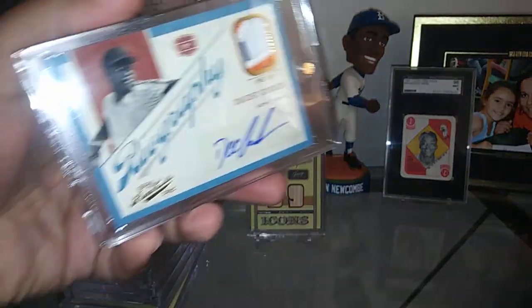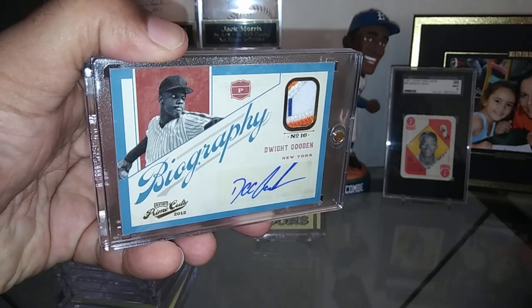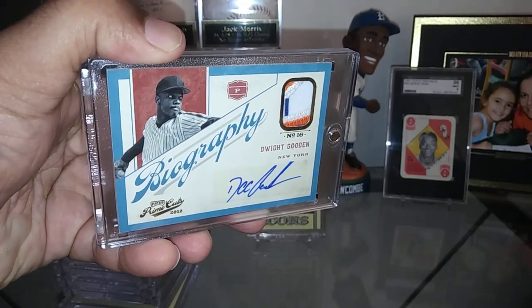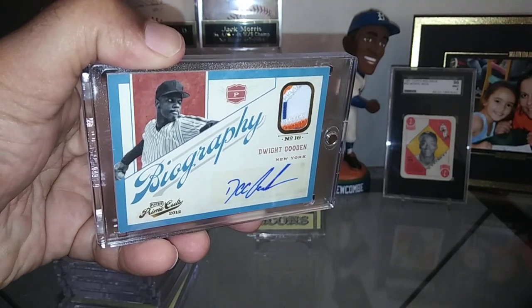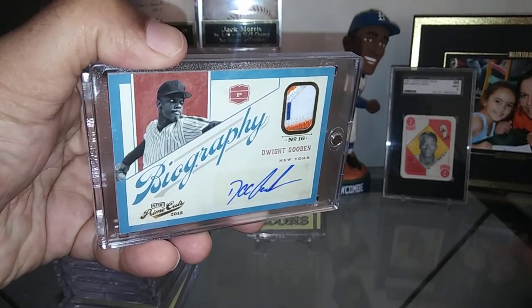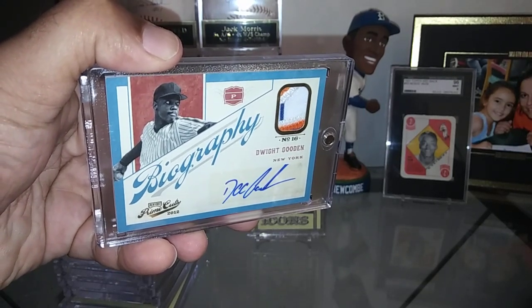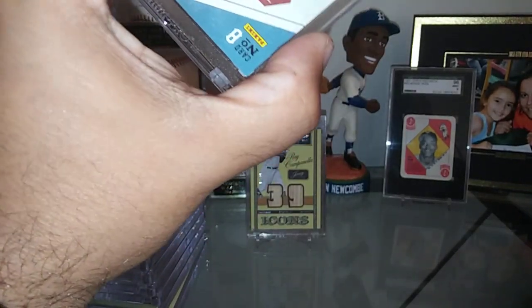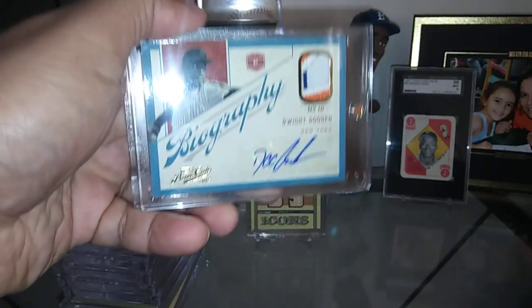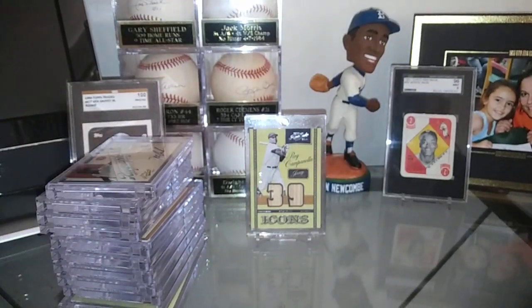And moving right along, got another autograph pickup here, and this is absolutely stunning. This is the Biographies set of 2012. How about Doc Gooden? Just fantastic — look at that two-color, three-color patch inside of there. Absolutely stunning. Card number 21 of 25. Just beautiful, really love those.